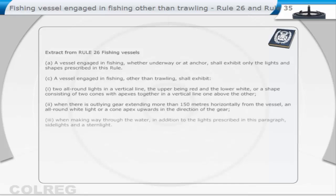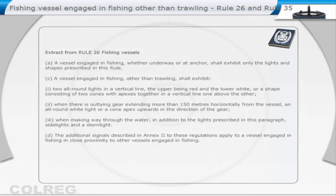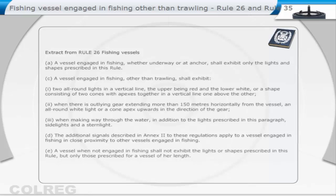When making way through the water, in addition to the lights prescribed in this paragraph, side lights and a stern light. The additional signals described in Annex 2 to these regulations apply to a vessel engaged in fishing in close proximity to other vessels engaged in fishing. A vessel, when not engaged in fishing, shall not exhibit the lights or shapes prescribed in this rule, but only those prescribed for a vessel of her length.